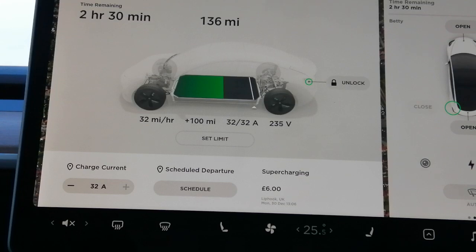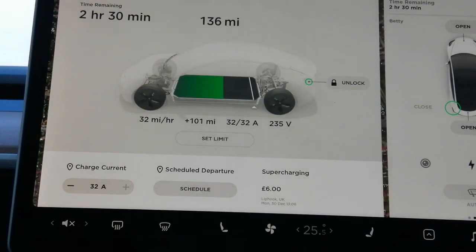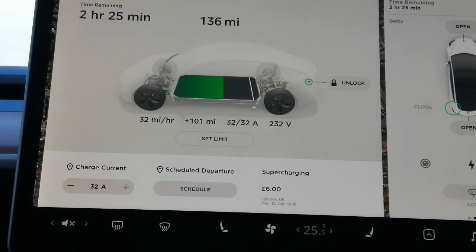It's on a seven kilowatt charger and as you can see on the screen it's charging at 32 miles an hour. It's added 101 miles since it's been charging and it's got two and a half hours left and it's got 136 miles of range in it now.